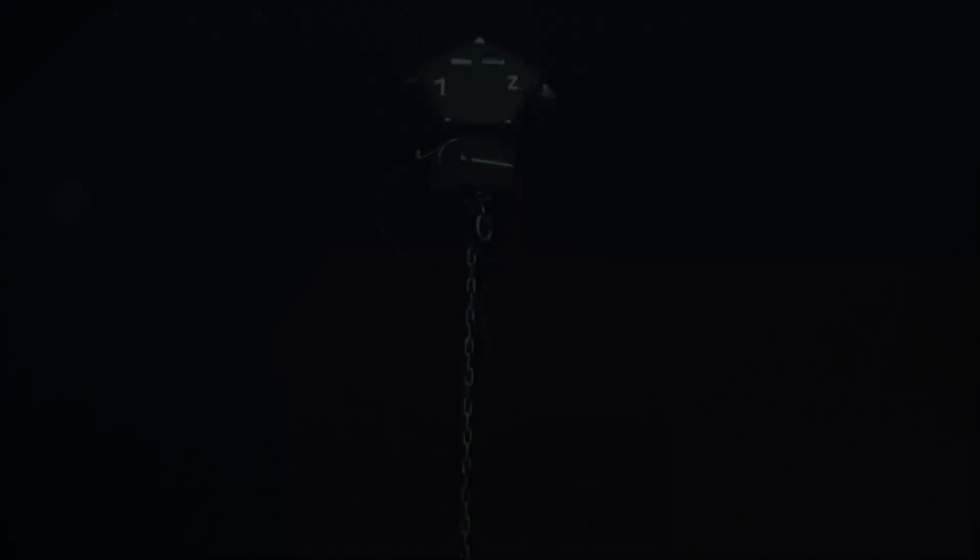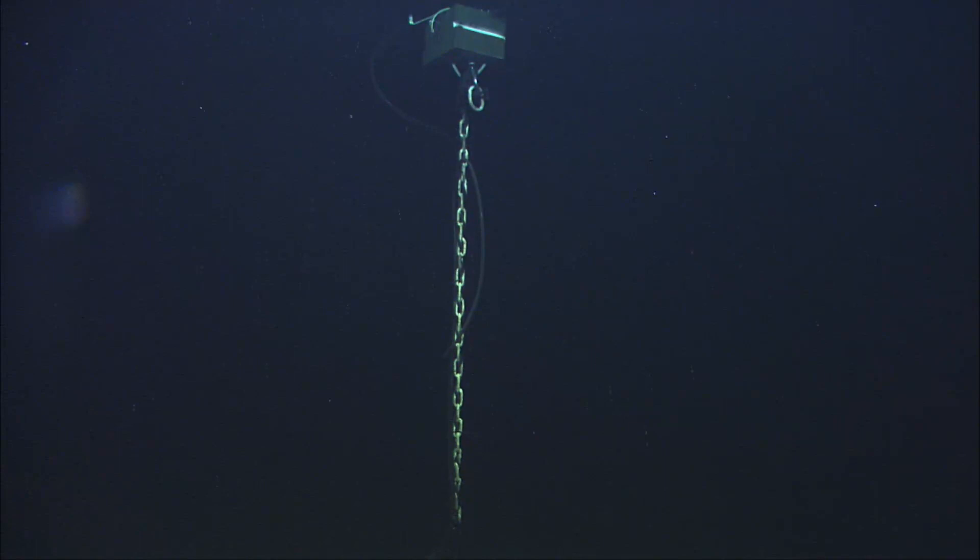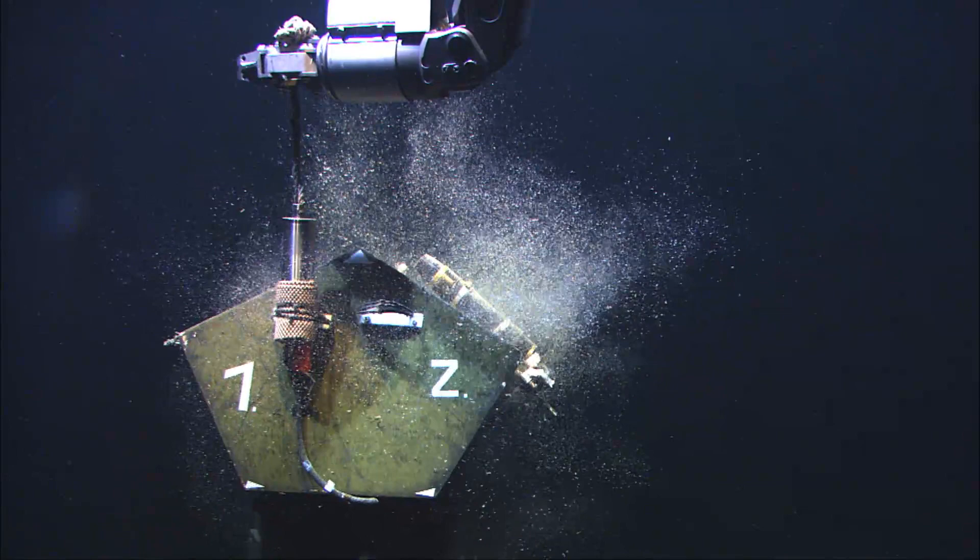We could also see in that map a temperature mooring which we had installed three years ago on the mud volcano, but at a different position. In the map we saw that the position had changed by about 100 meters, which could only be explained by transport of the mud. We were then able to use our MAROM ROV to bring that mooring back to the ship.